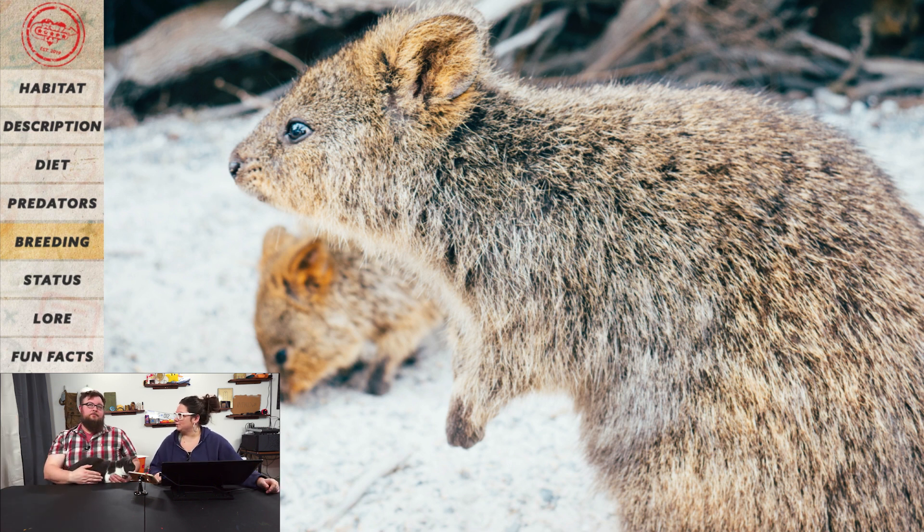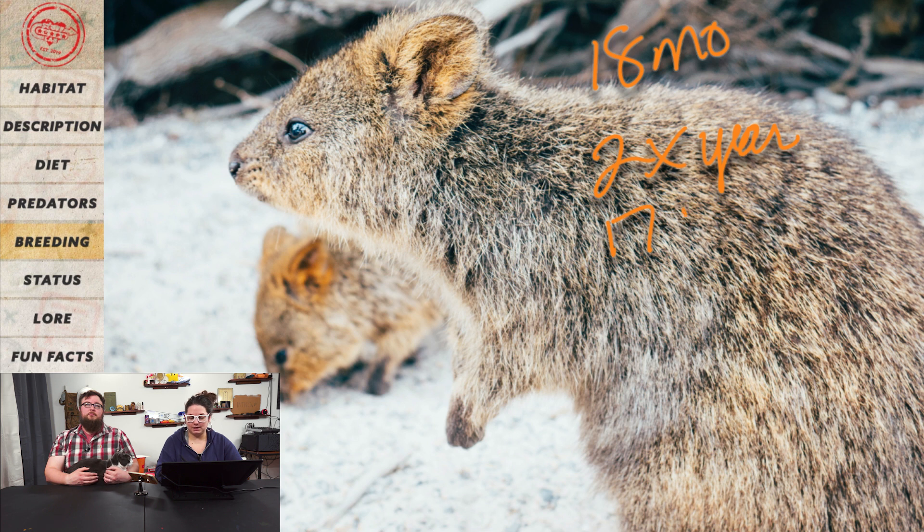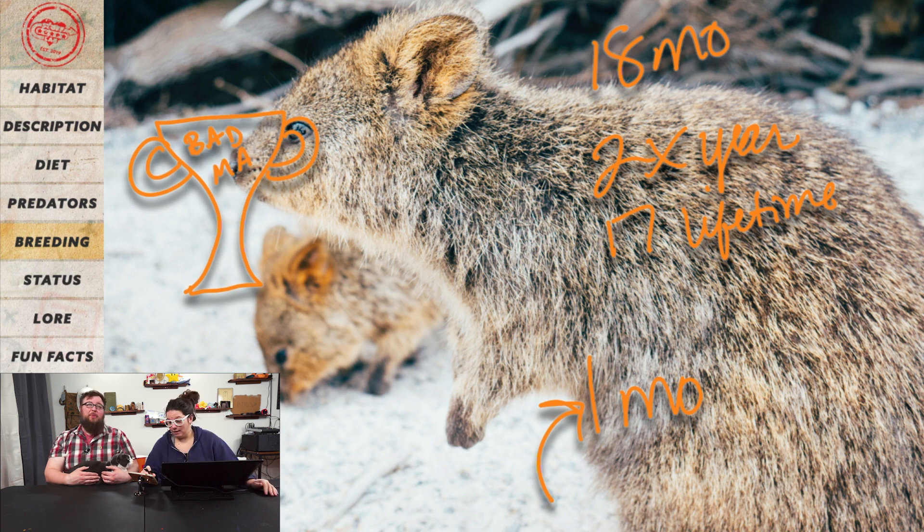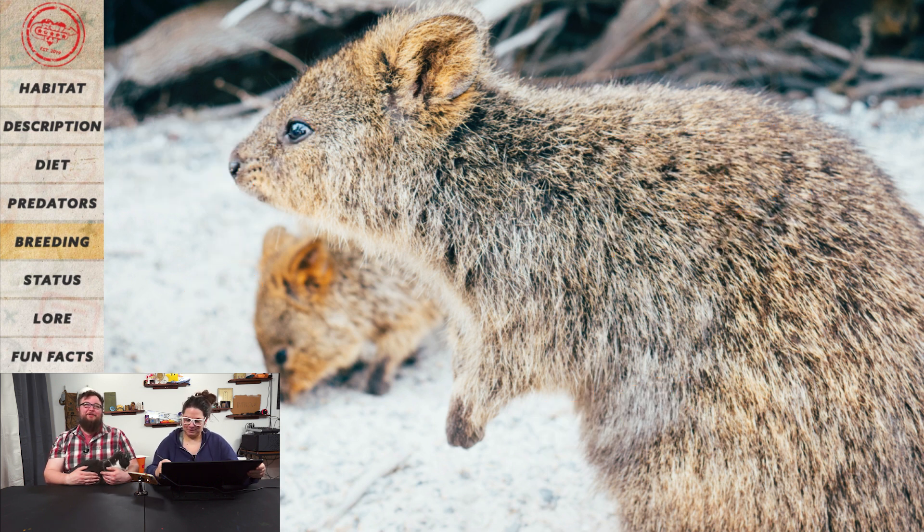They breed all year round with no set breeding season. Females reach sexual maturity at around eighteen months and can give birth up to twice per year, producing about seventeen joeys in their lifetime. Gestation is around one month, then the joey moves into the pouch for six months, then relies on its mother's milk for two more months — fully weaned at around eight months. Not winning mother of the year: if a mother is being chased by a predator, she will dump the joey on the ground because it'll make noise, and the predator will go after the baby instead.